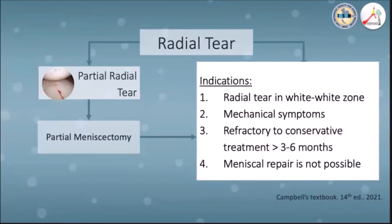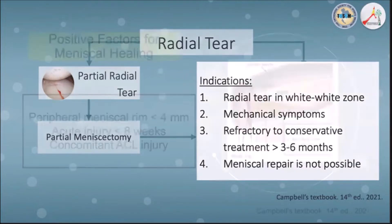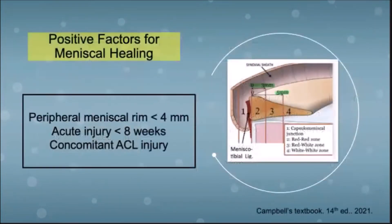We try to avoid performing total meniscectomy. Indications for partial meniscectomy in radial tears include those occurring in the white-white zone, those presenting with mechanical symptoms, or those refractory to conservative treatment and situations where repair is impossible. In certain cases, the potential for healing is increased, such as narrow peripheral medial rim tears less than four millimeters, if the onset of injury is acute — less than eight weeks — and in cases of concomitant ACL injury.